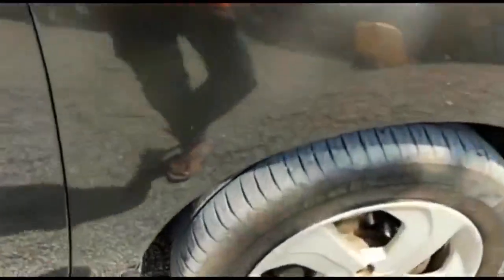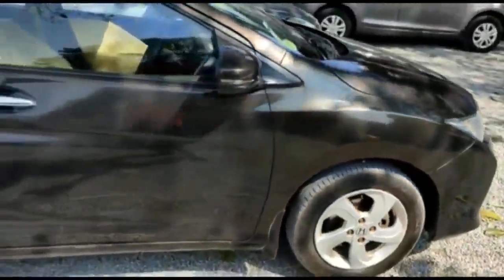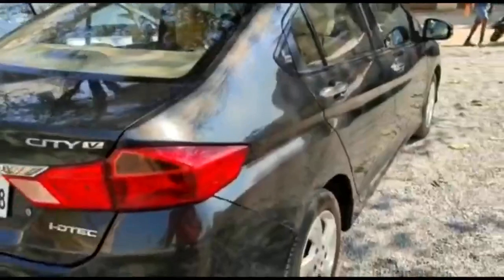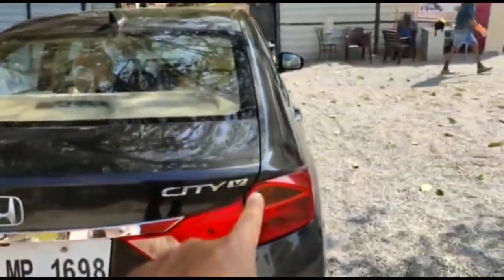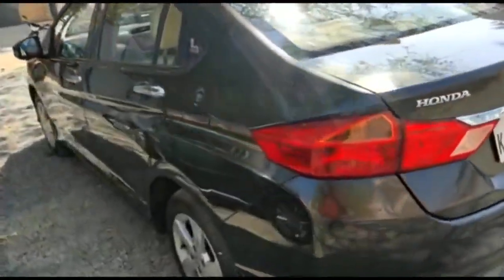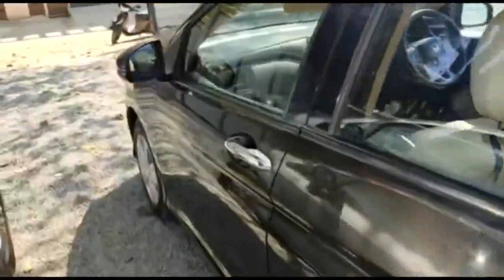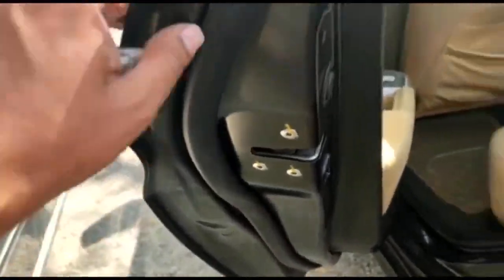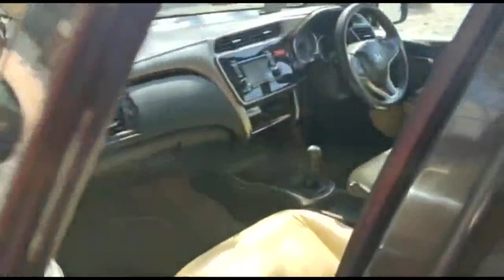It comes with ABS, alloy wheels, dual airbags, nice interiors, and beautiful upholstery. You can see the Honda City badging with the V trim badging and the iDTEC diesel variant badging. Very clean exteriors, comes with LED indicators mounted on the outside rear view mirror. All windshield glasses are original 2014 — no replacement of doors. The company pasting is intact.